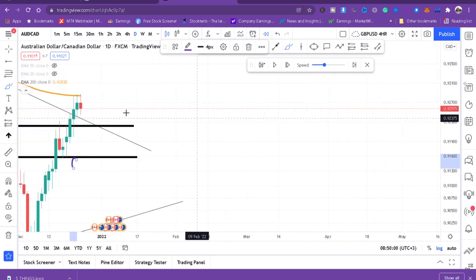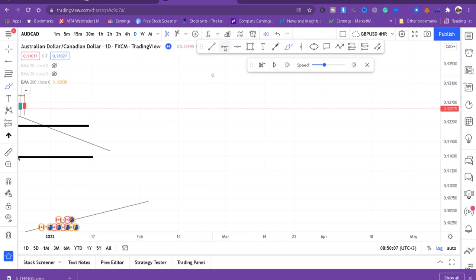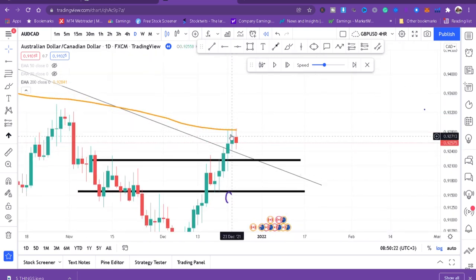If we flip to daily, you can see our market is getting rejected. On the daily chart, for three days we have been testing the 200 DMA. If the market keeps testing the 200 DMA, eventually it will come down. We can either trade with the daily timeframe or the four-hour — whichever you prefer.